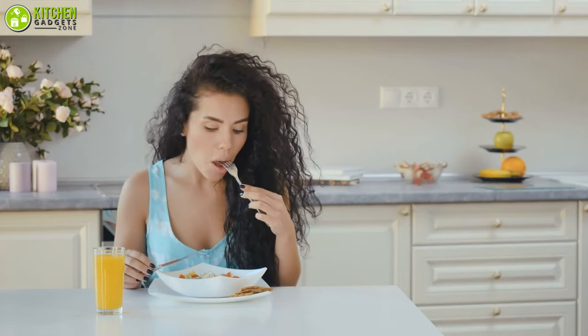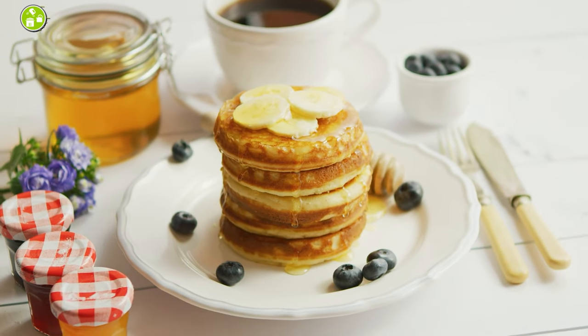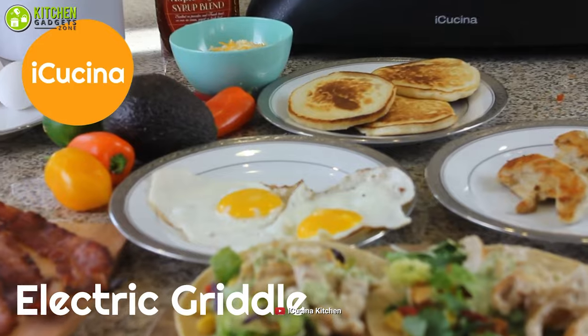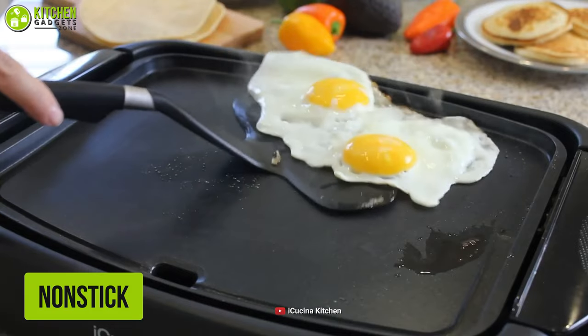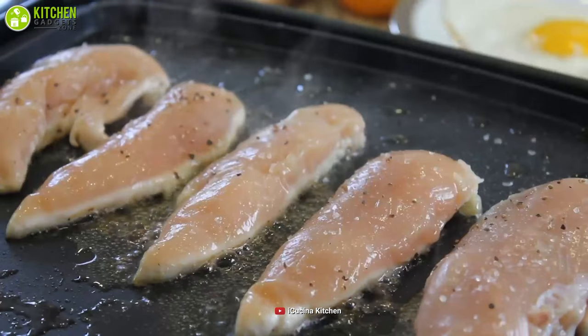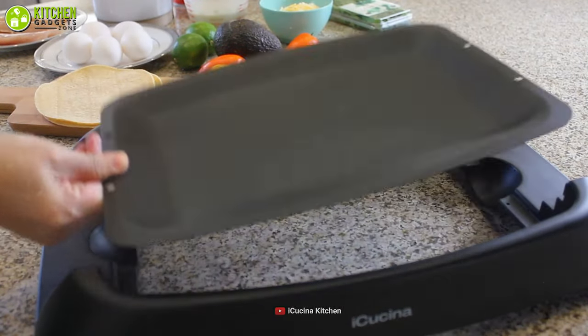As breakfast is the most important meal of the day, you may want to cook pancakes and eggs in big batches. To do that, you can take a glance at the spacious electric griddle from iKucina to fry a good amount of bacon and ham all together. With this non-stick griddle pan, you can cook without hassle because your food will not stick on it or leave any messy residue. Also, you can remove it from the power cord for easy cleaning.